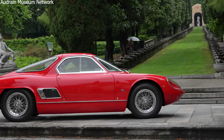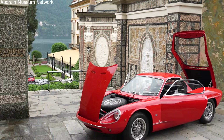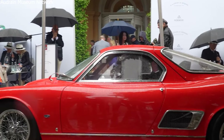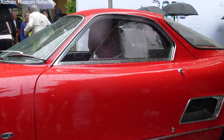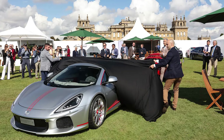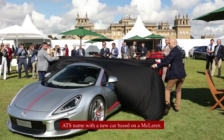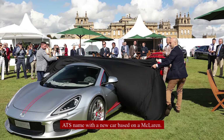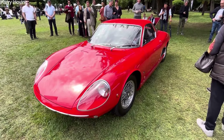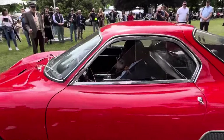Today, the few ATS 2500 GT cars that are left are very rare and valuable. Most are owned by private collectors and aren't seen in public very often. Sometimes they show up at big car shows or auctions, where enthusiasts get really excited to see them. In 2017, some people tried to bring back the ATS name with a new car based on a McLaren, but it hasn't become well known — most people still think of the original 1960s car when they hear the name ATS.